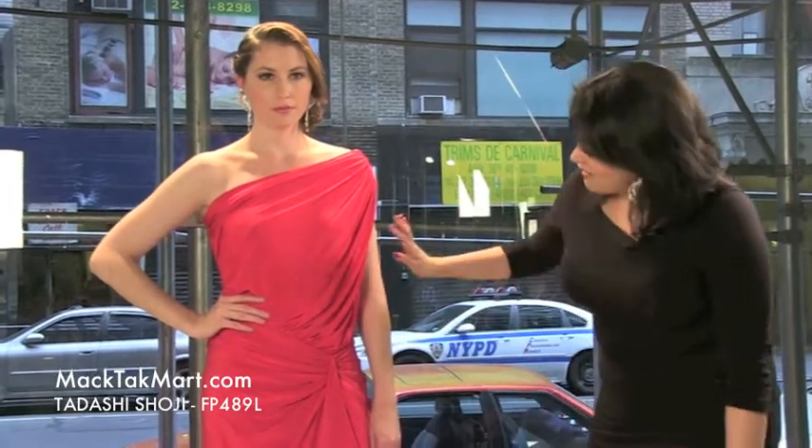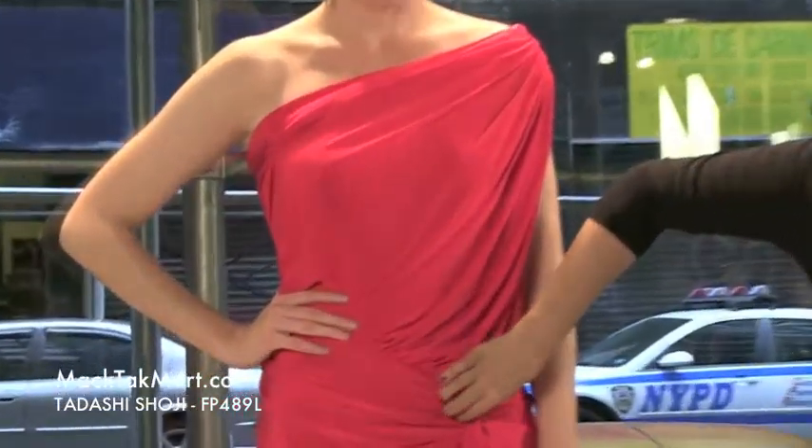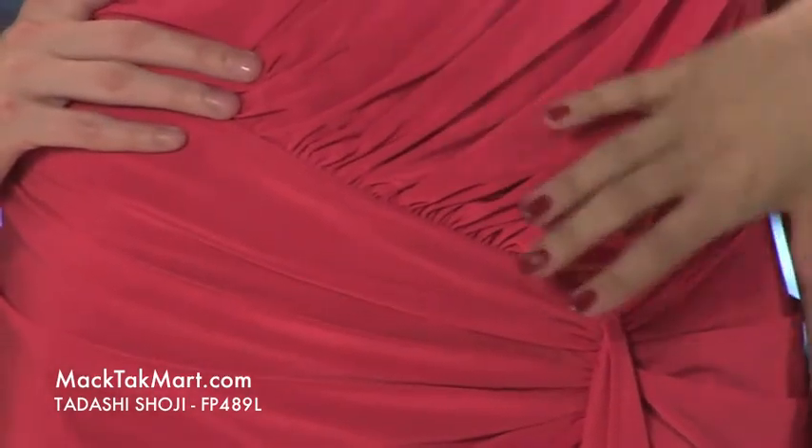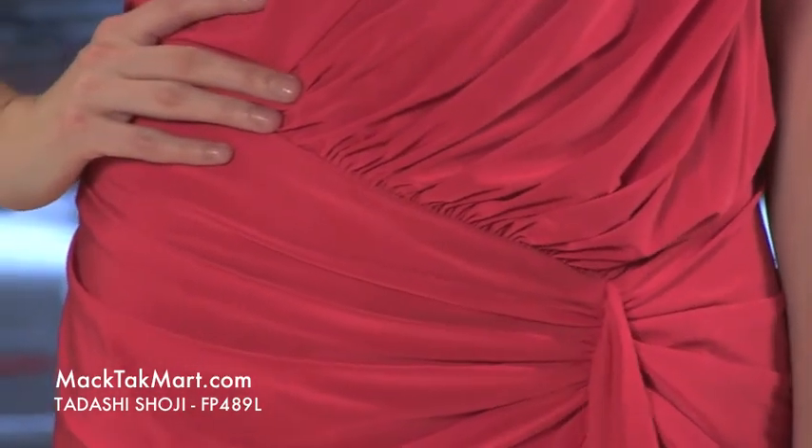Very modern cut, beautiful dresses. Right here we have this very nice look tied onto the side, just a little tighter on the waist, just marking the waistline and then falling, dropping like this.